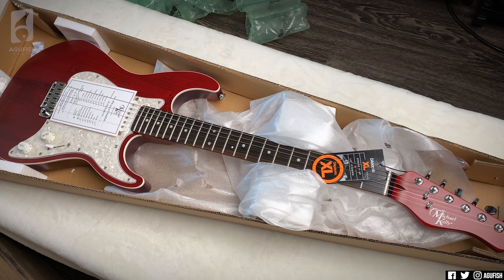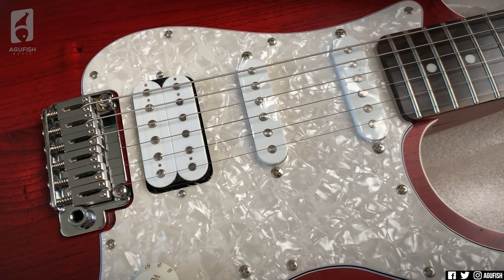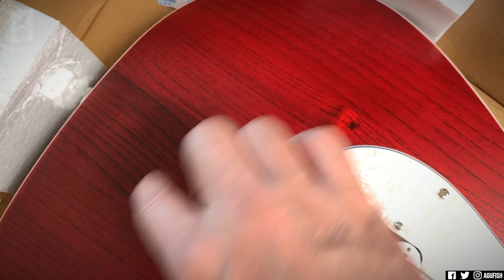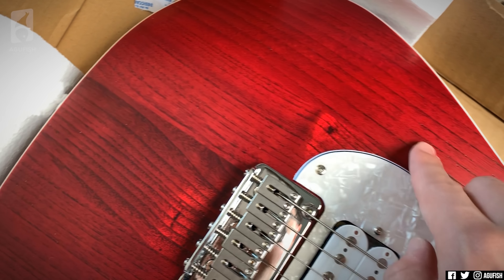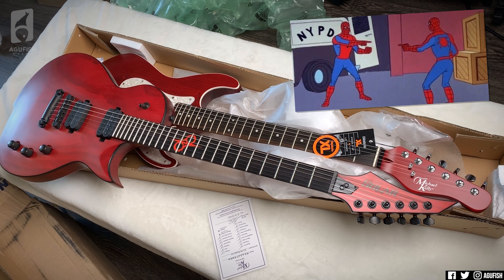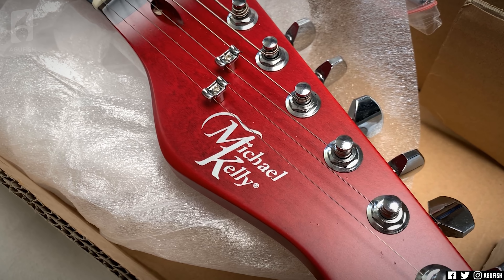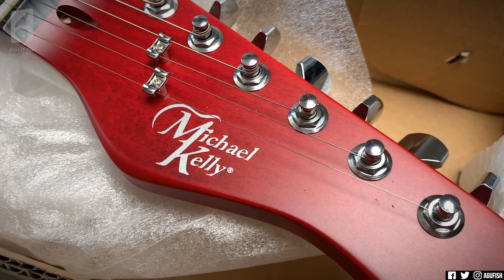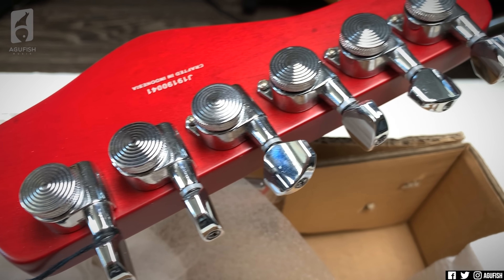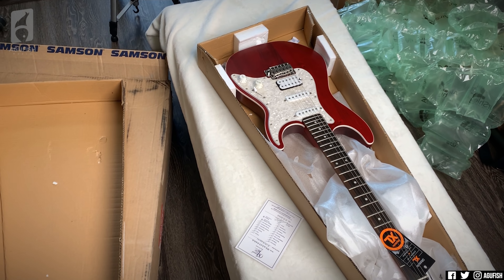So this is a Michael Kelly 60s Open Pour. Usually I'm not a fan of pearloid, but it kind of works with everything. This actually reminds me and feels remarkably similar to the Solar Single Cut that I have. Michael Kelly is like the first brand to take a chance on my channel, so I've got a little soft spot for them. Nice little cutaway, locking tuners — not bad for a $400 guitar, though the packaging was a little excessive for this price range.